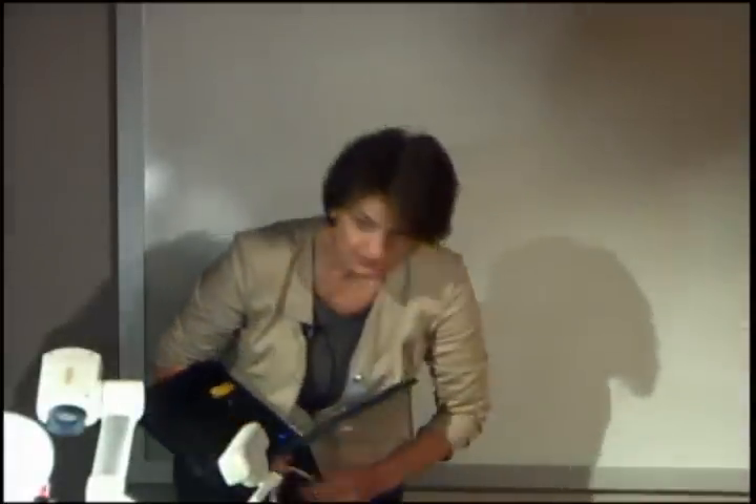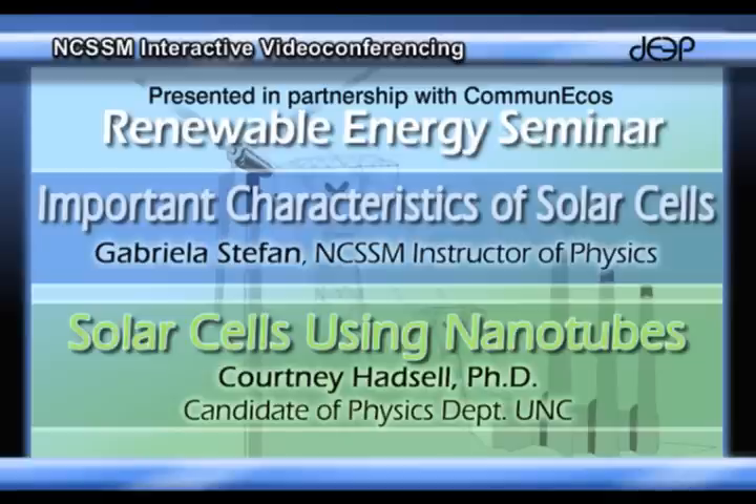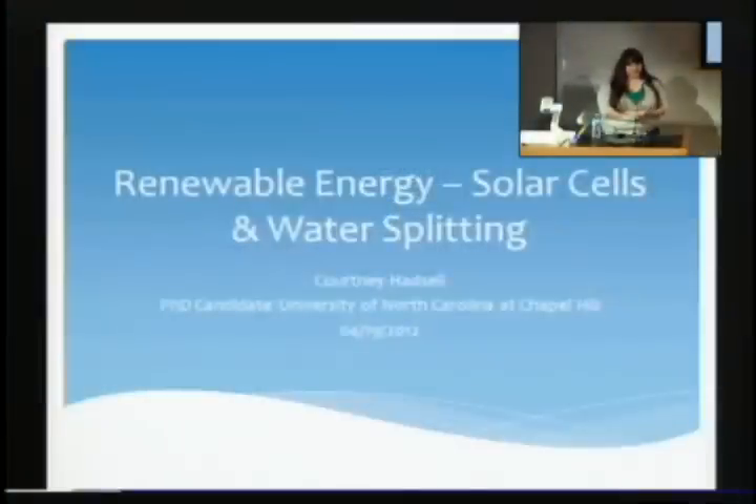Thank you. I am a PhD candidate in physics from the University of North Carolina at Chapel Hill. I did my undergraduate and master's degree at the University of Texas in Dallas, also both in physics.